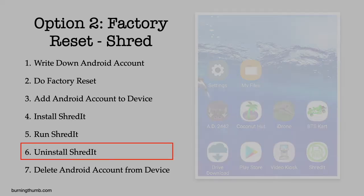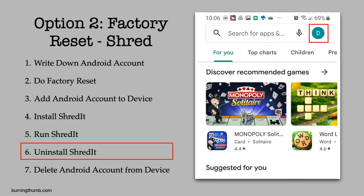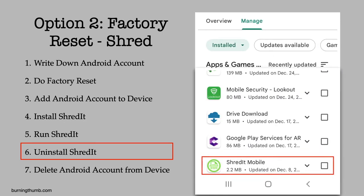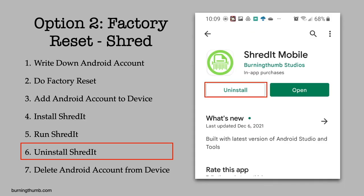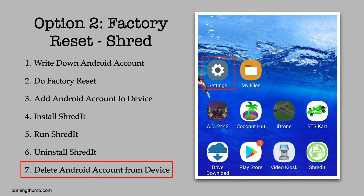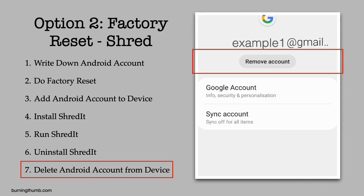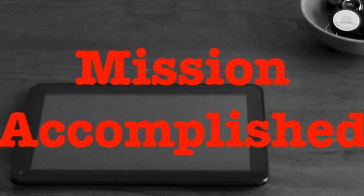He goes to the Google Play Store and uninstalls Shreddit, then deletes his Google account from the tablet. He's successfully wiped his tablet so his private data can't be recovered — and wasn't that what he was most worried about?